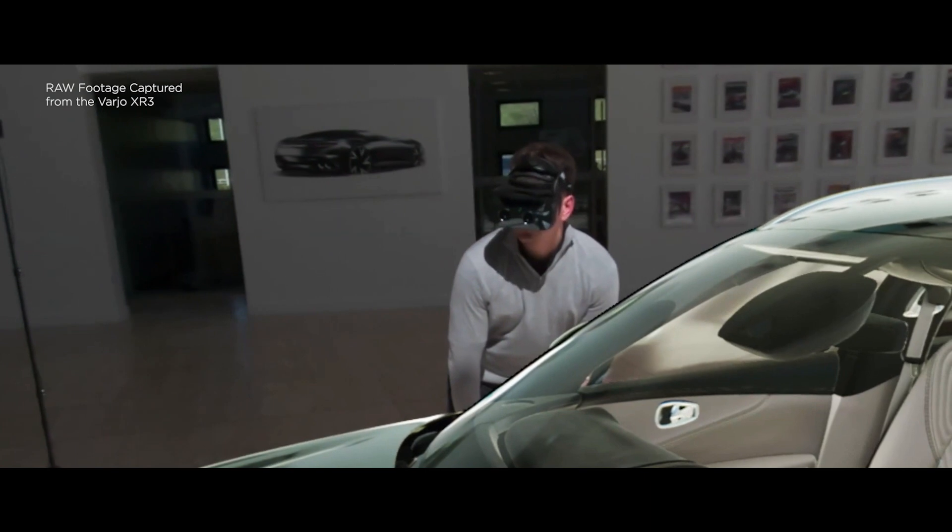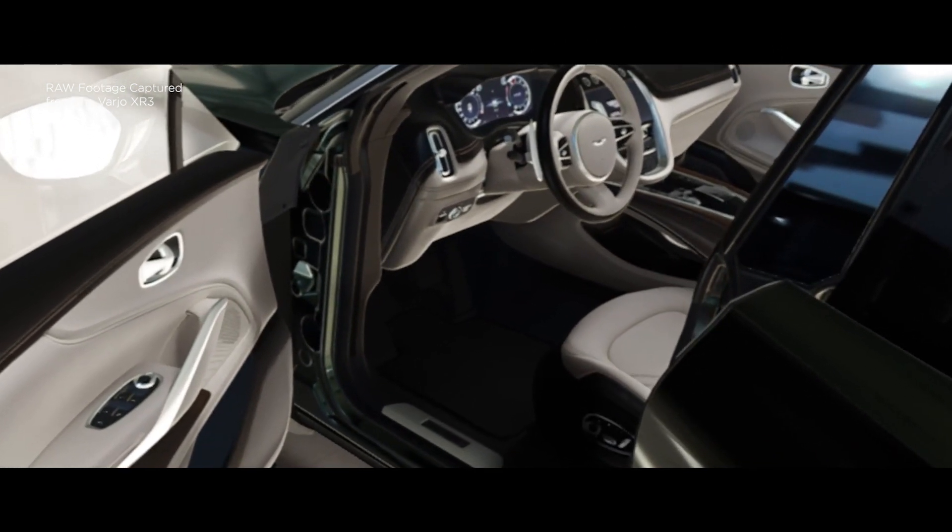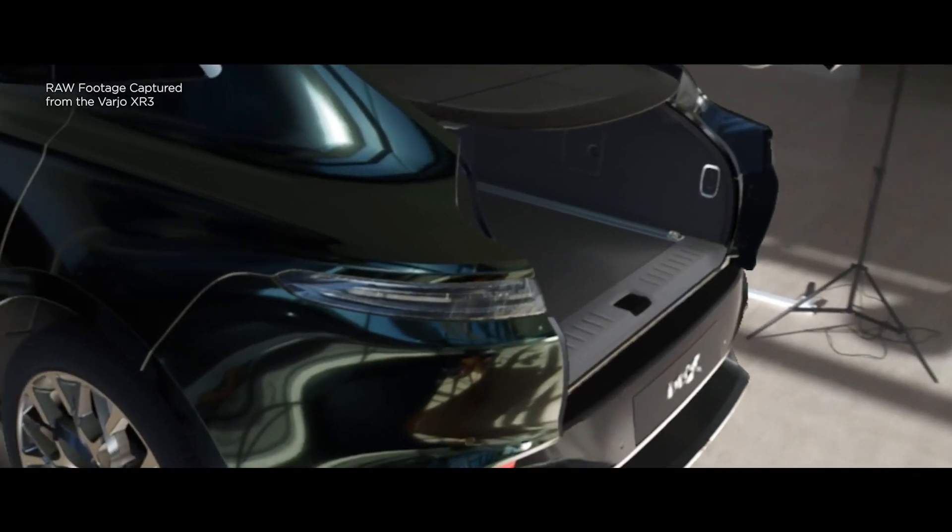Delivering so much computational CPU and graphical processing power in a single workstation has really helped to create this truly photorealistic immersive XR experience. They've made such a big step forward that it's given us confidence to use VR in front of our customers.